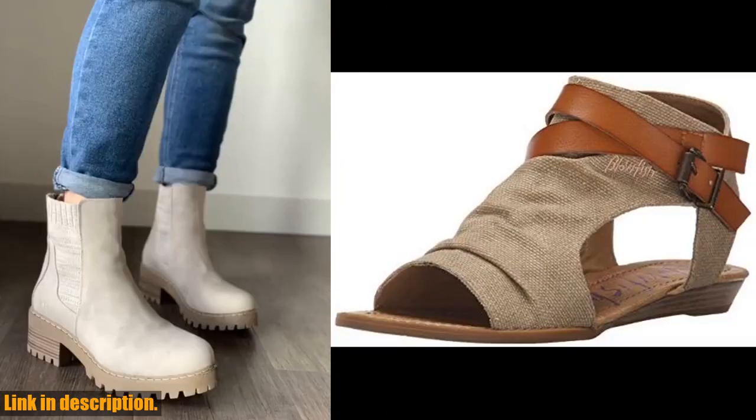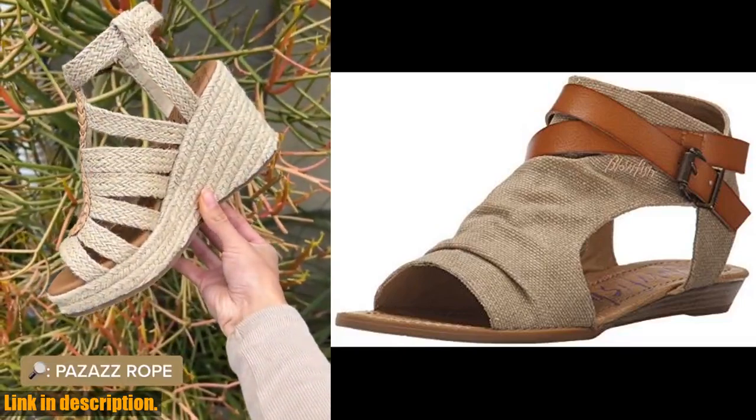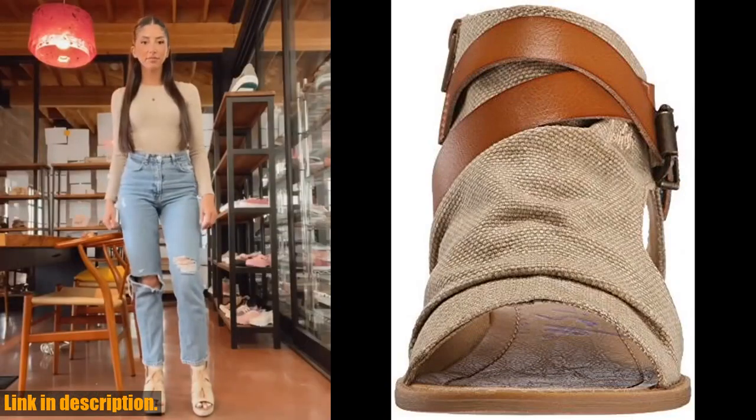Not to mention, the quality of these sandals is top-notch. Blowfish Malibu is known for their high-quality, durable footwear, and these sandals are no exception. You can trust that these will last you for many seasons to come.